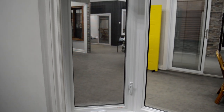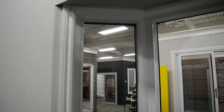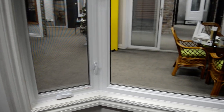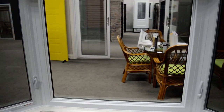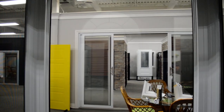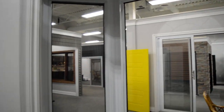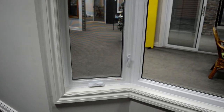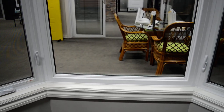People like casement windows because there's nothing in the way of the sunlight and nothing in the way of the view. People tend to go for this style as opposed to a hung window, where you'd have a sash in the middle. This gives you nice, clear glass.